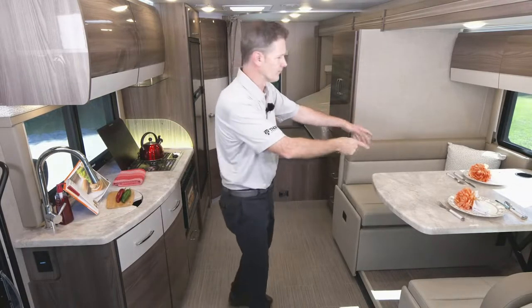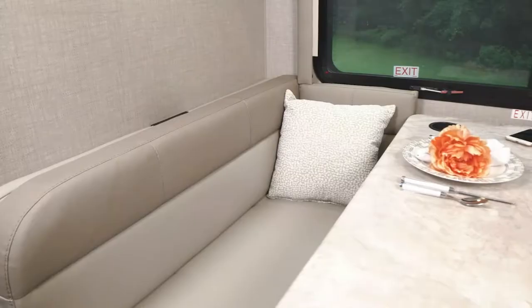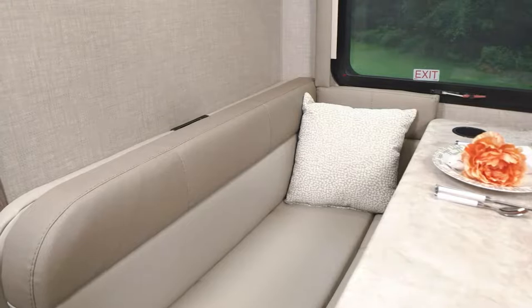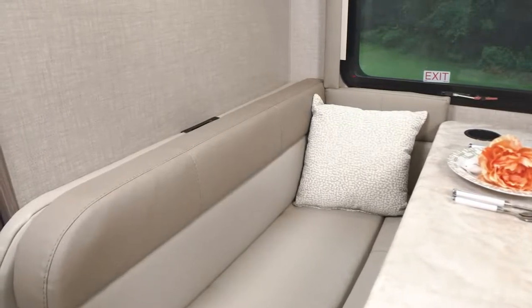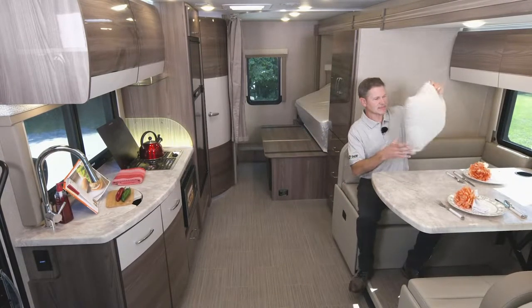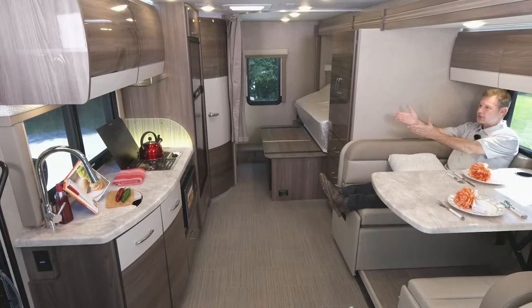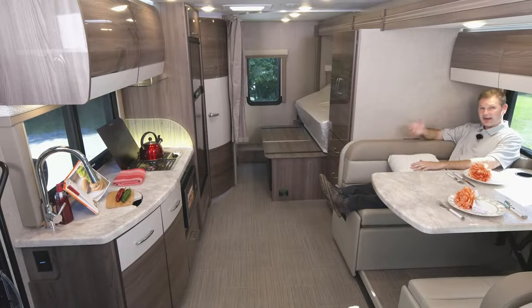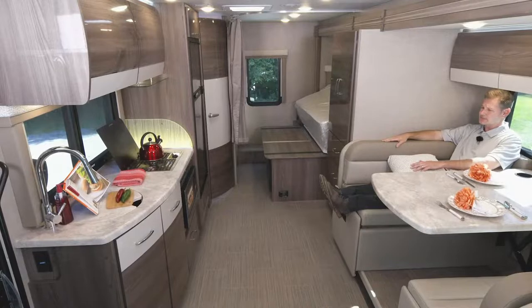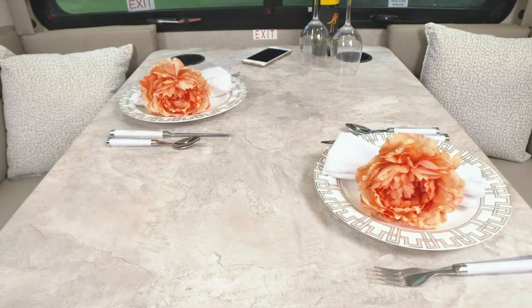Starting right up here, large and in charge, you have your dream dinette. This is a 76-inch dinette. Right back here you do have a safety tether, so if you are traveling with a car seat, you can tether that down nice and secure. Very comfortable — you have a backrest. I'm just over six foot and I can sit back here very, very comfortably.